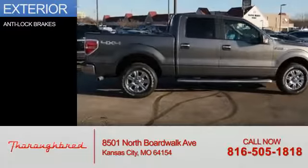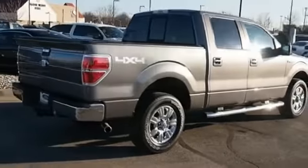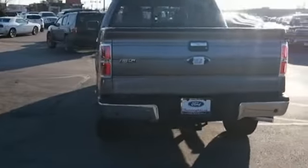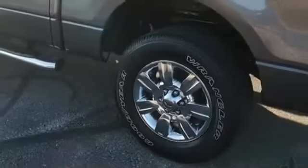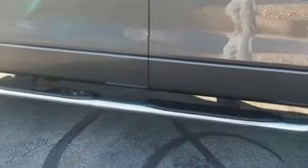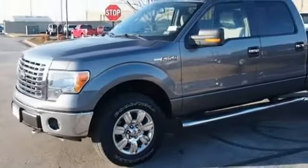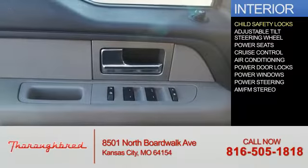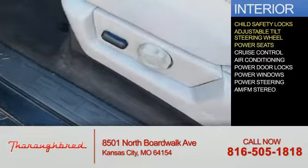The features include anti-lock brakes. Inside you'll find child safety locks, an adjustable tilt steering wheel, and power seats.